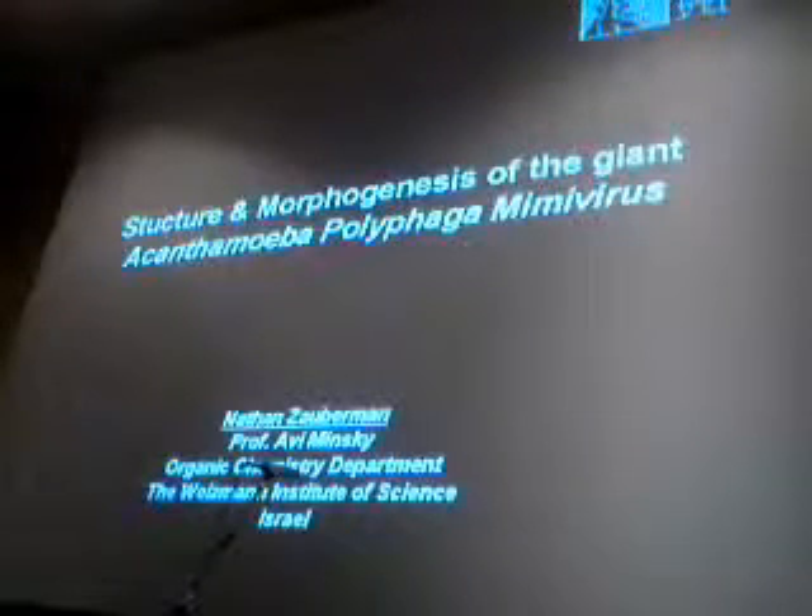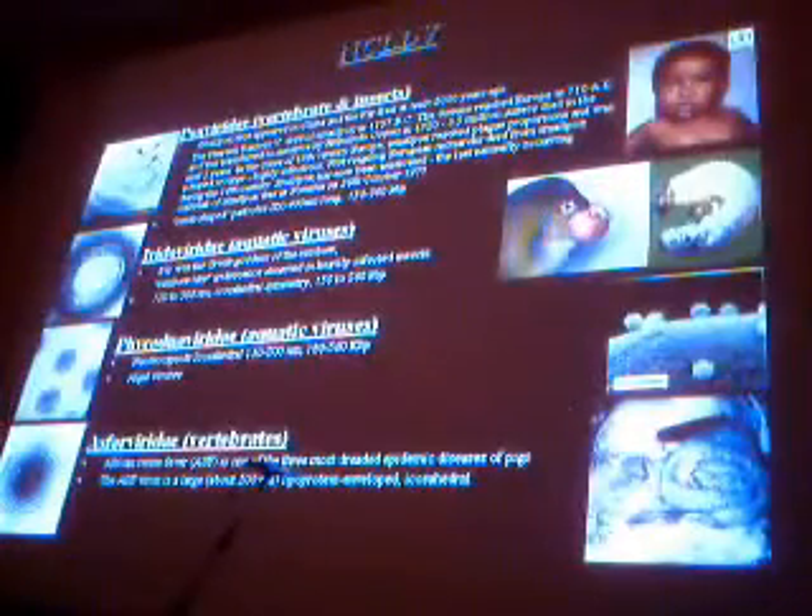They sequenced the genome and classified it as part of the family of the NCLDV viruses — nucleocytoplasmic large DNA viruses — which comprise the poxviruses, the iridoviruses, the phycodnaviruses, and the asfarviruses. These are all large DNA viruses which are mostly replicated in the cytoplasm.